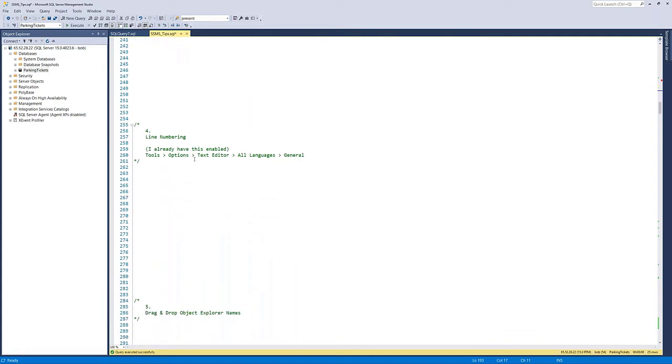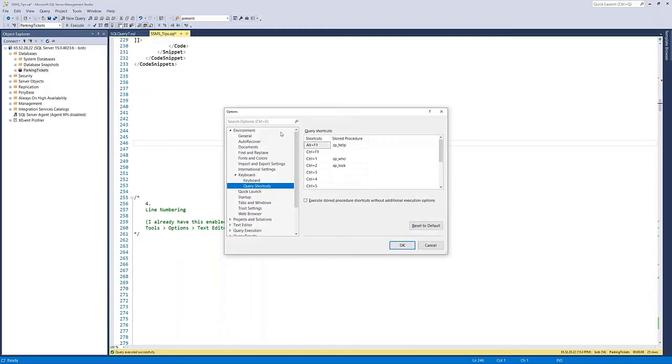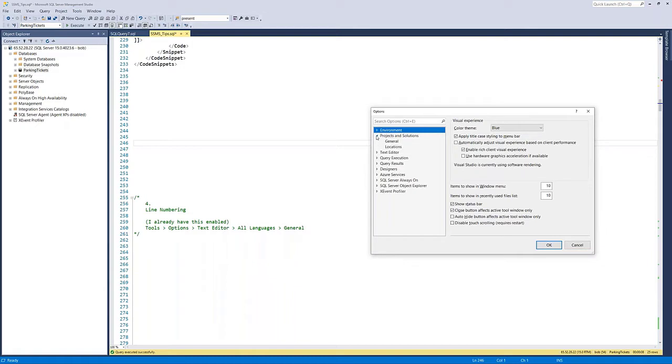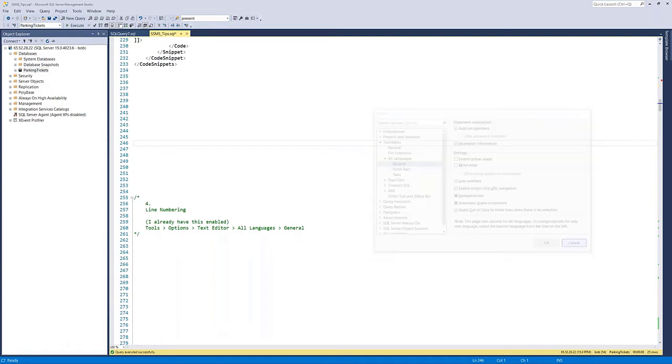Tip four: line numbering. I have line numbers enabled already — I always like to see line numbers when working with code. By default it's not enabled in SSMS. To turn it on, go to Tools > Options > Text Editor > All Languages > General, and you'll find a checkbox for line numbers. Enable it, hit OK, and line numbers will appear. I'm a huge fan of having them present just for ease of readability.